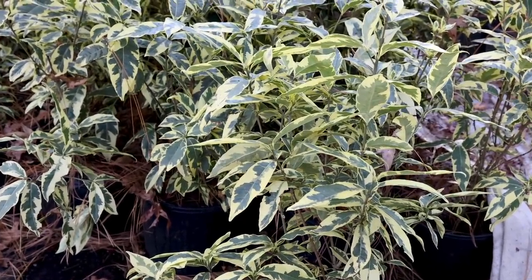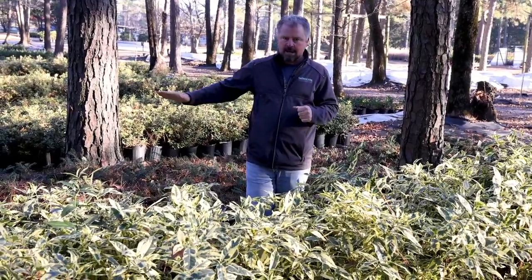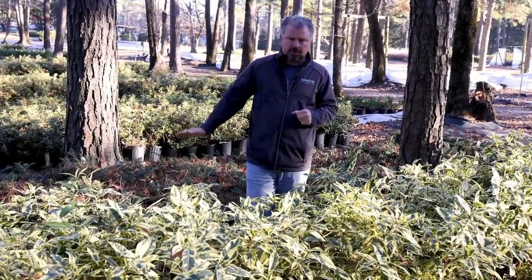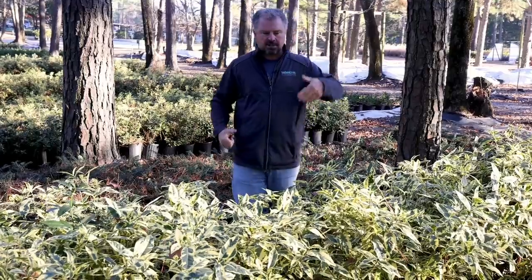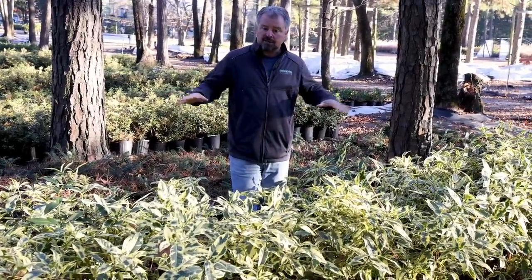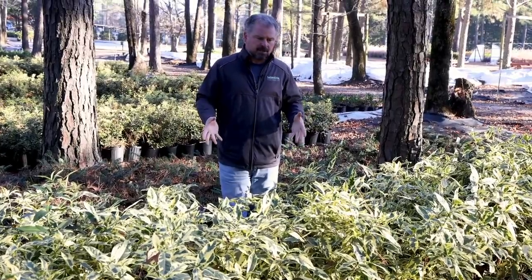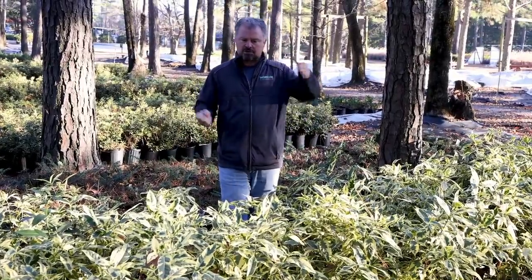There's variegated, there's large growing gardenias like this one that can get 6 feet high, and then kind of mid-range gardenias that get 3 or 4 feet tall — Foolproof, Frost Proof, Jubilation — those would be in that group. And then ground cover ones. There's actually a variegated ground cover one, a variegated radicans gardenia, I hope to find in just a minute. If I don't, I'll show you the green ones, but they all look great in the wintertime.